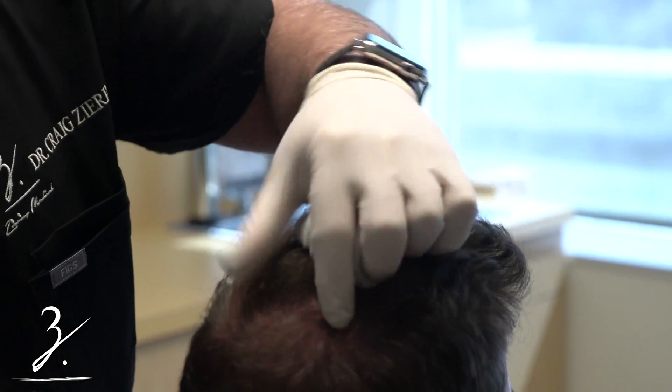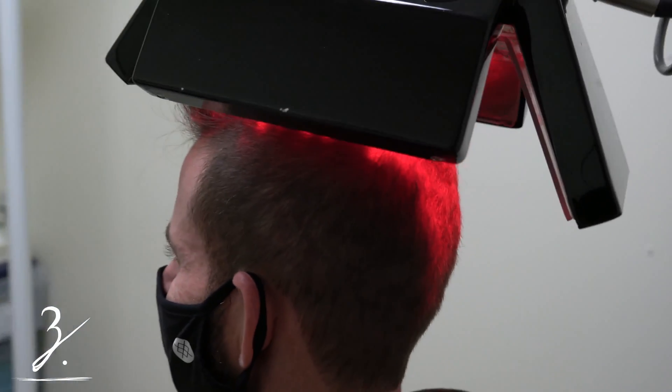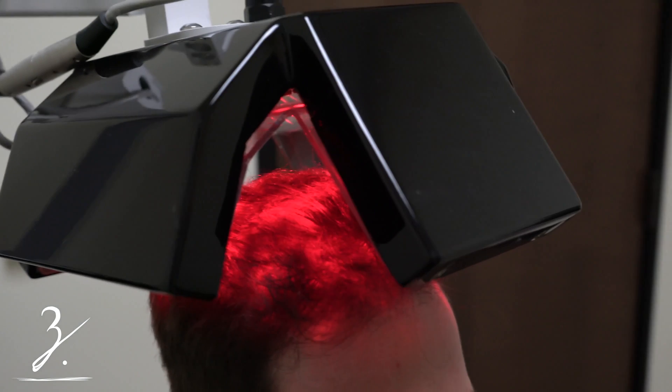This step is done. Then what we're going to do is put you under the low-level light — the laser therapy — and that's it.